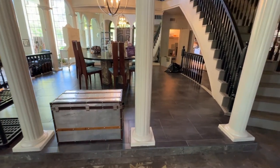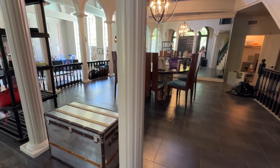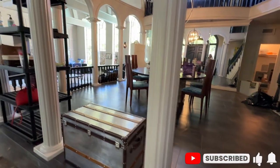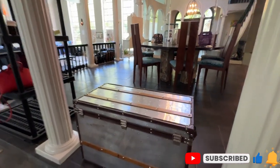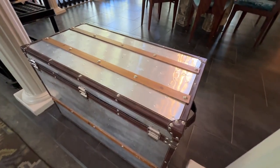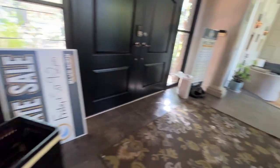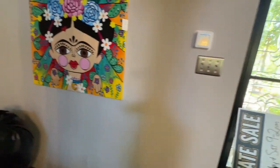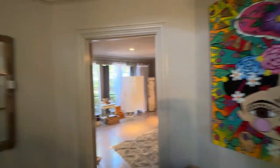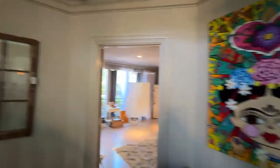We've stepped inside the main house. Right when you come in there's a middle dining area — the table is actually not for sale, so we're blocking that off. We do have this beautiful trunk, though — it's metal with leather and wood accents. There's a really neat original piece of art here, and on the wall we have these antique windows that make for really cool decorations.